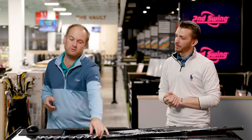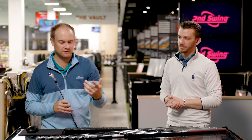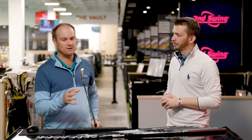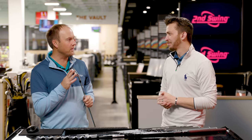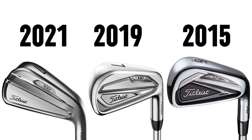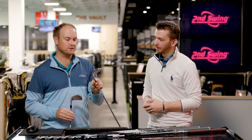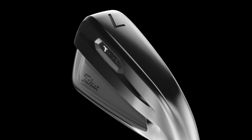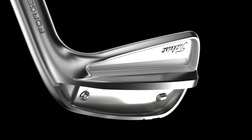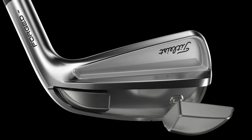If you grab the AP2, then the T100, then the last-generation T100, and then the 2021 T100, it's really just gotten a little bit more compact over time. Looking at the AP2 versus the T100, you can see it's all being refined — a little smaller, a little sleeker, a little bit thinner top line. The 2021 T100 almost looks like a blade. But what's interesting is there's actually more tungsten weight in it — it got smaller but heavier, to help players get it up and spin it a little bit more.